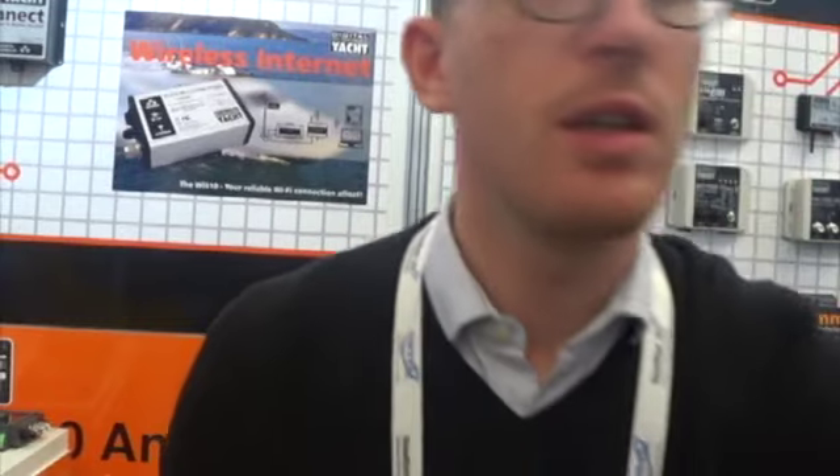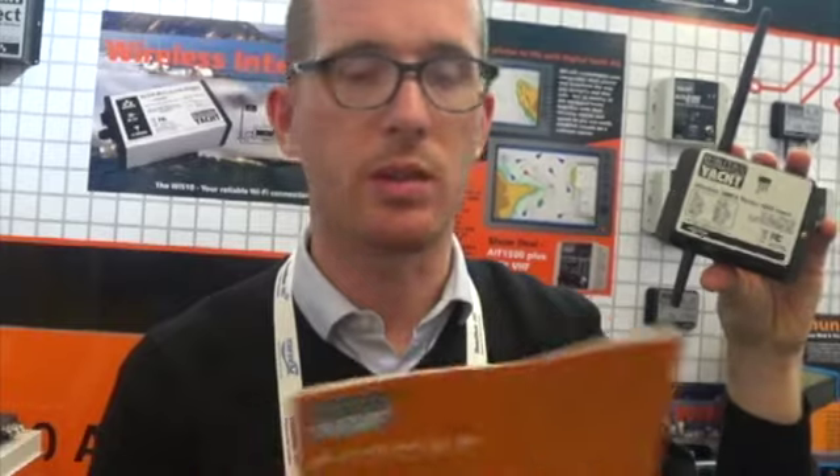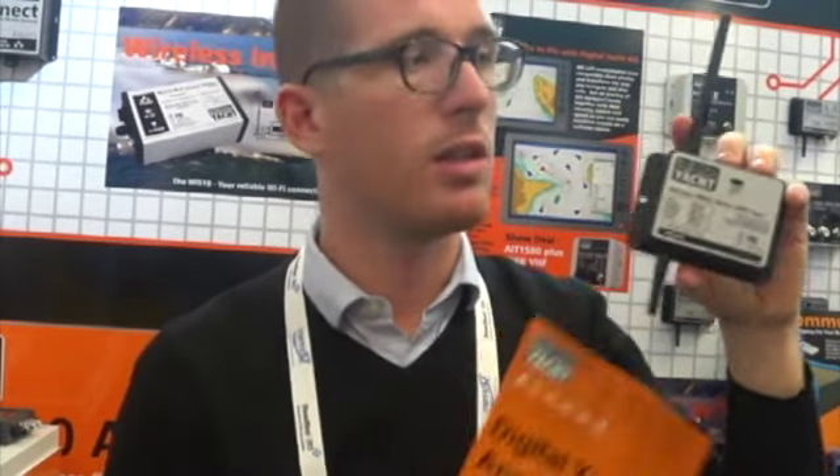They are all wired to the Tactics display. Then this box here connects to the NMEA 183 output of the Tactics display. This product will take all the wind data from the Tactics wind sensor, plus the GPS data and compass data, and then all the NMEA data will be converted and sent through Wi-Fi to the tablet, PCs and laptop.